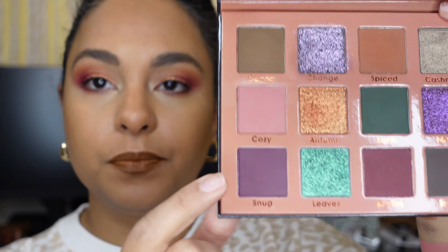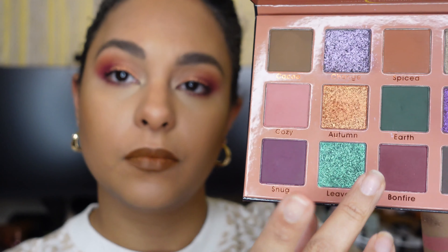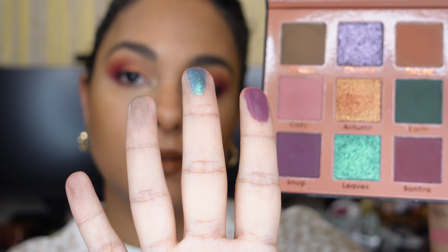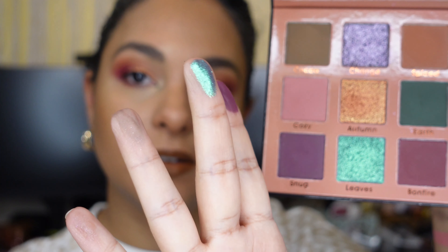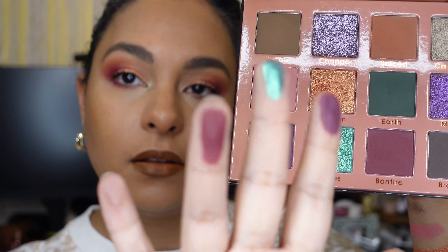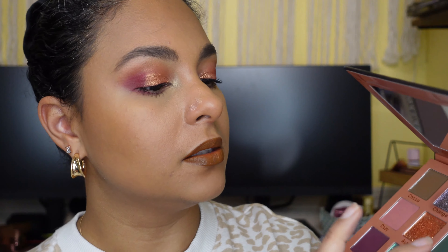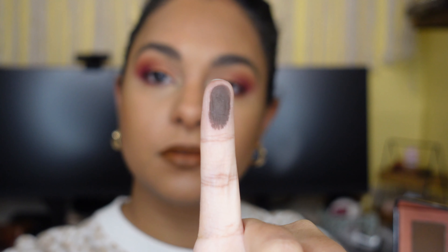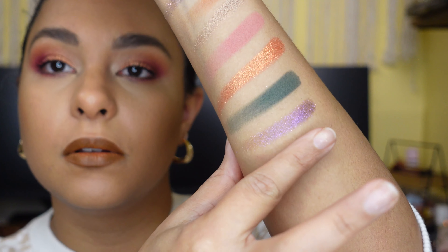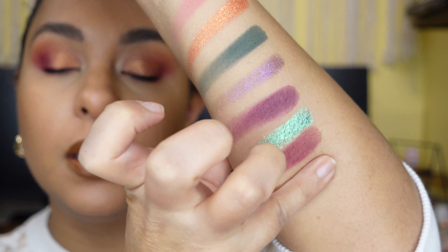We've got four more shades. We have Snug, Leaves — which is a dual chrome, it's a green with a purple shift — Campfire, and Branch. So there's Snug, Leaves, Campfire, and Branch.